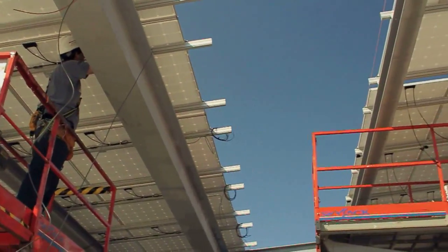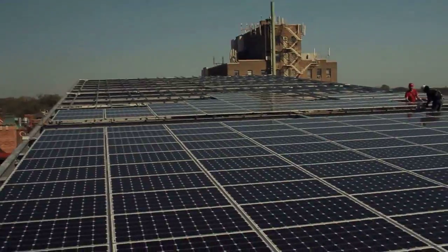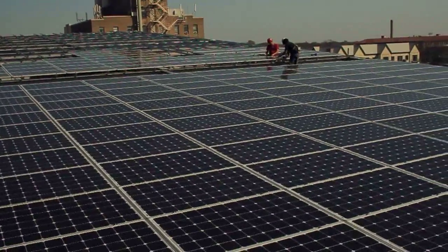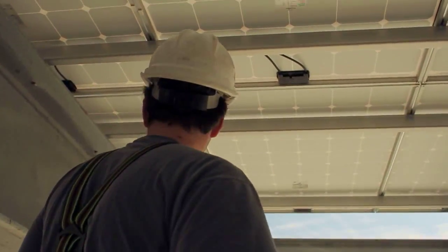It is a 99-kilowatt solar panel system. It will offset between 20 and 30% of the garage's electricity use. It will also create about 130 solar renewable energy credits, which can be sold on the open market each year.